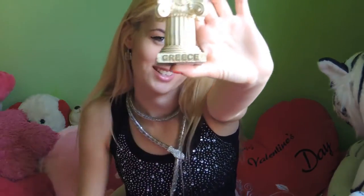Let's start with the souvenirs I put on my shelf — they are so beautiful. The first one is this Greek column, and you can see that it is written 'Greece.' I love it. It's so beautiful and it reminds me of the history and beauties of Greece.